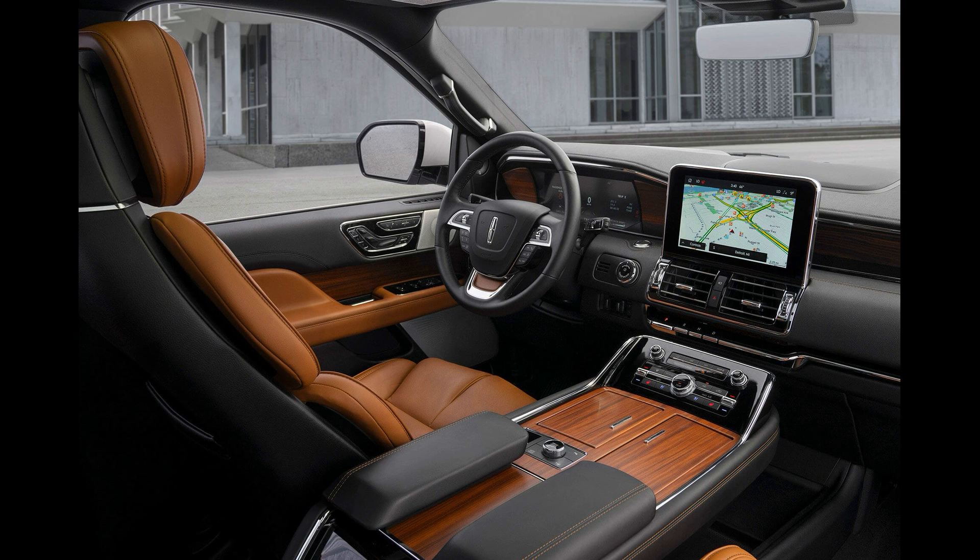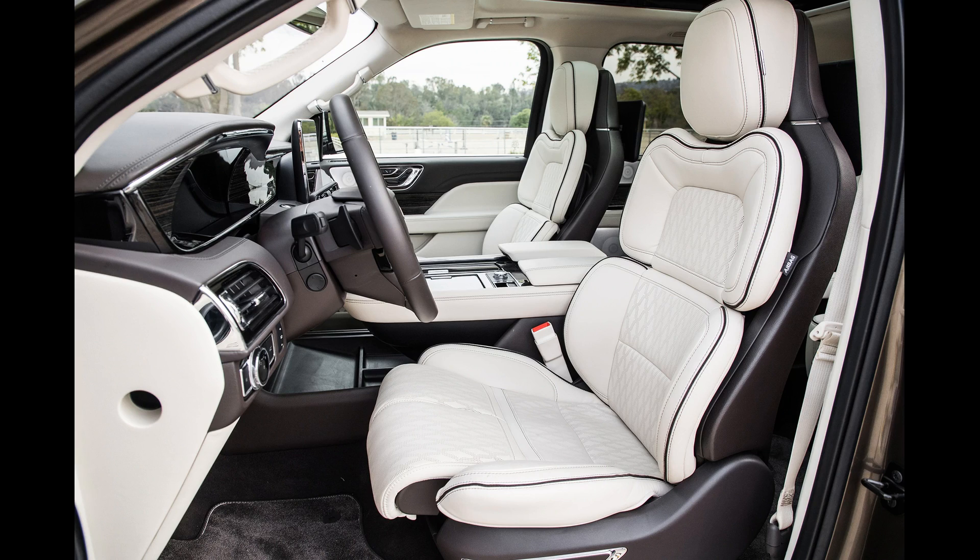Дальше переходим к общей архитектуре салона. Я когда готовился к видосу, посмотрел первое, второе, третье поколение и самый новый Навигатор — самый новый это вообще звездолет. Там такие сиденья стоят, которые, наверное, считаются самыми лучшими сейчас в автомобильной индустрии — мультиконтурные, полностью можно настроить под себя, что BMW-шникам и не снилось.